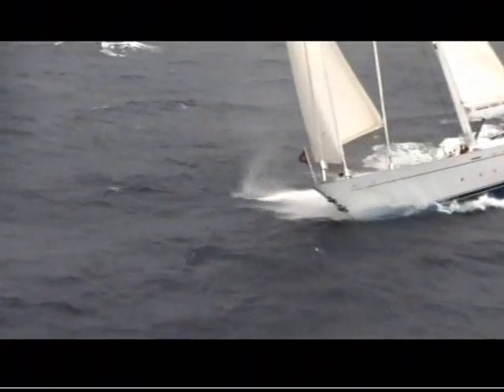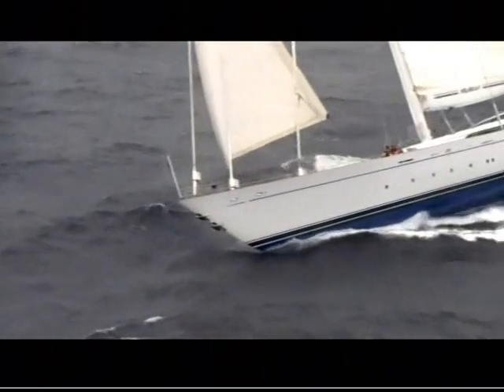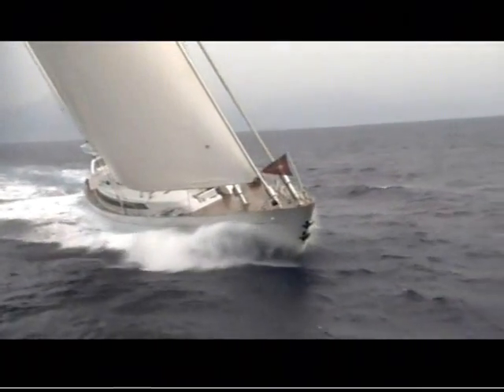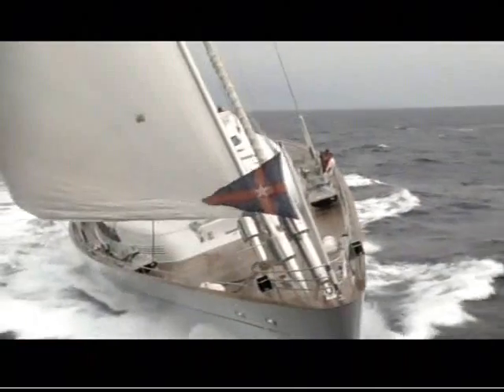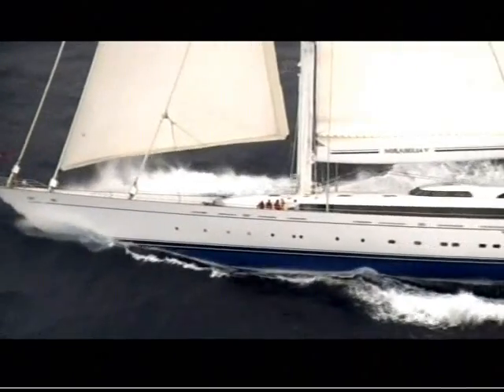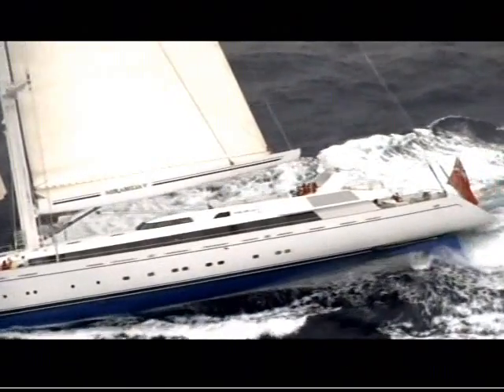With the wind howling and the waves crashing, we reached speeds of 19 knots — the fastest Mirabella has ever gone. The pleasure of sailing at those speeds, with no noise, no engine, no smoke, nothing to bother you, is an experience that really is a once-in-a-lifetime thing. The Mirabella 5 — a once-in-a-lifetime experience on board a once-in-a-lifetime boat.